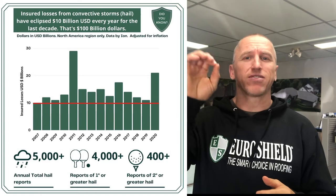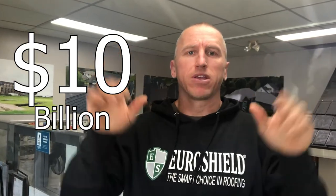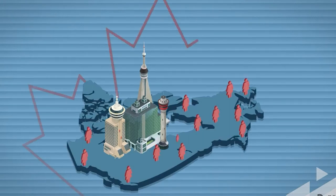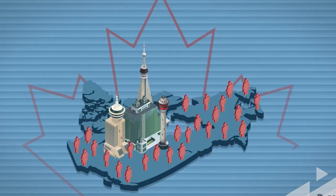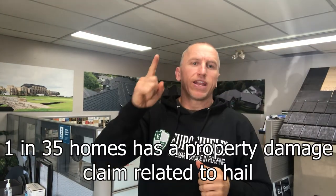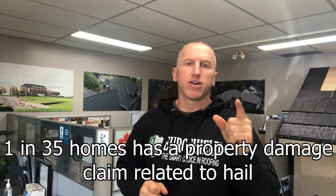To quickly give you some background on just how damaging hail is, there are over 5,000 hailstorms that hit North America each year causing over 10 billion dollars in damages to around 11 million properties. That's the same number of homes in the entirety of Canada. According to the Institute for Business and Home Safety, this equals one in every 35 North American homes that suffer roof damage from hail each year. One in 35.